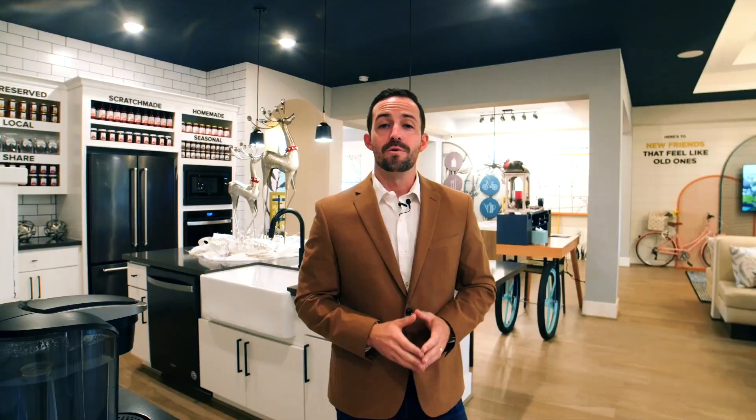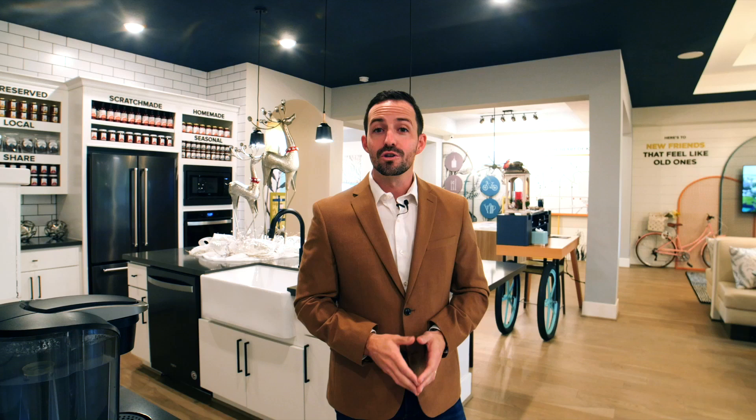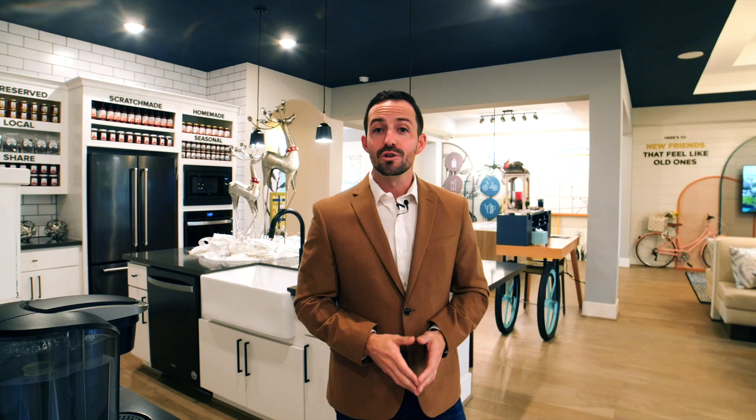We're going to do a full vlog-style deep dive into Ellison and show you everything — all the amazing amenities — and then we're also going to go on a home tour and show you exactly what you can get for your money at every single price point. So let's get after it right now.